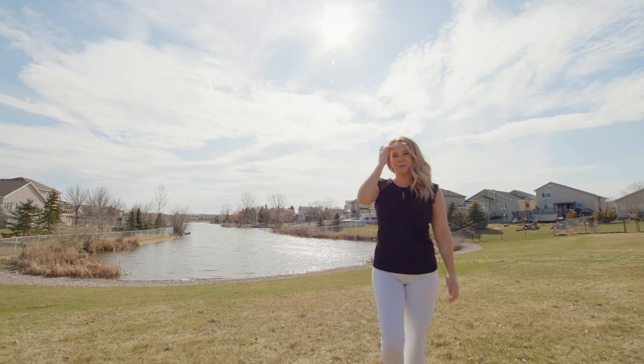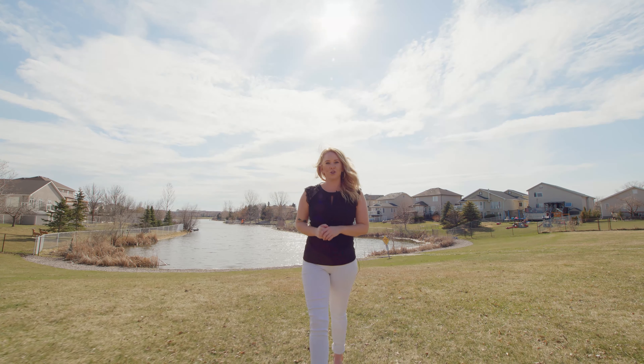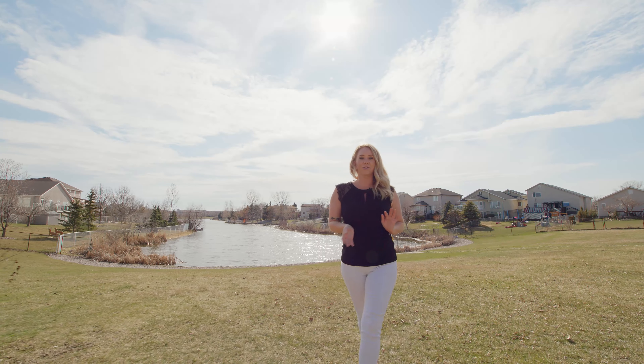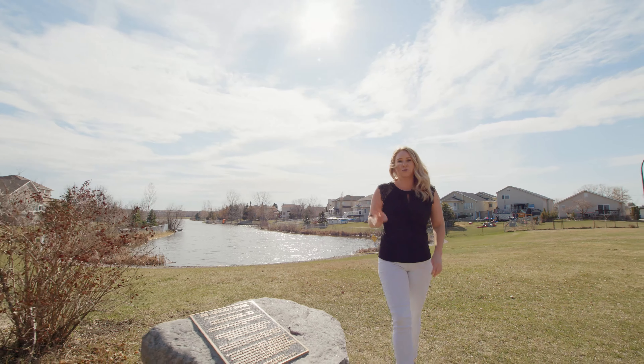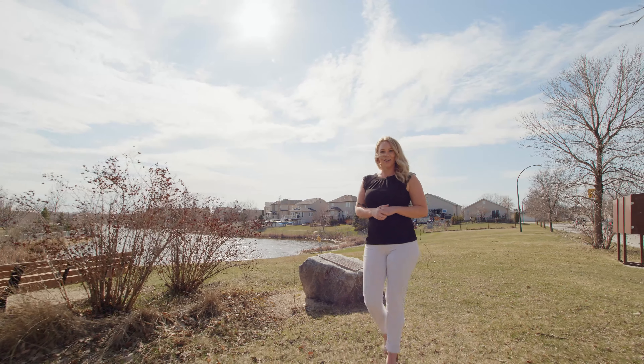Hi everyone, I'm Megan McKillop with RE-MAX Professionals and today I have a new listing at 263 Eagle Mirror Drive. We have almost 1,900 square feet, four bedrooms, four bathrooms, a fully finished basement and lots of features you're gonna love. Go on in and have a look.